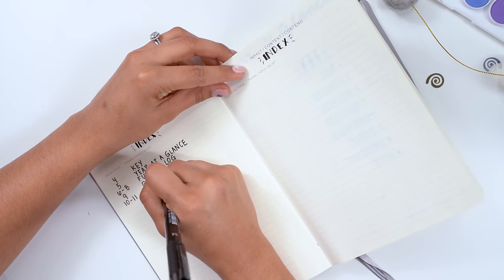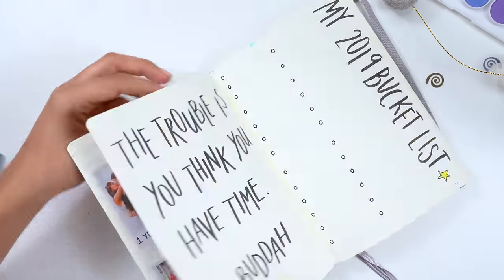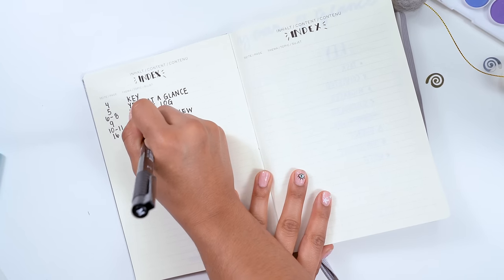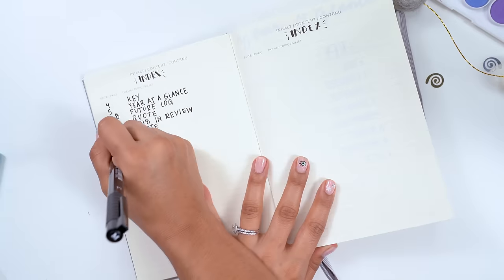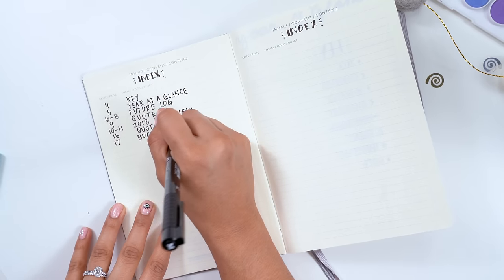Now that we've completed some of our pages, we can go back and start filling out our index — that's the very first page in the bullet journal. So if throughout the year we forget where certain pages are, we can just turn to our index and find what we're looking for. It makes things that much easier. The most wonderful thing is that any page can be wherever you want it to be — every day is a new opportunity for a new spread.